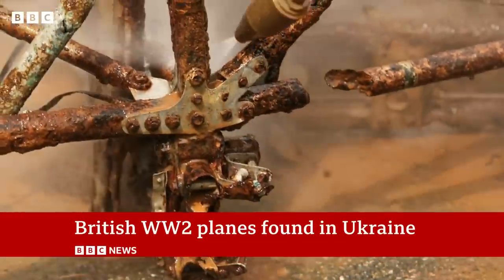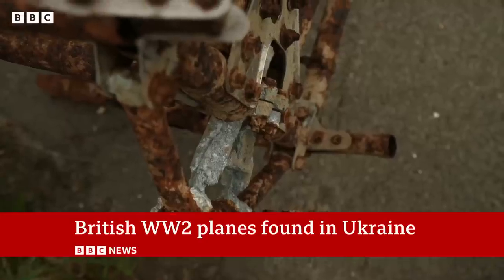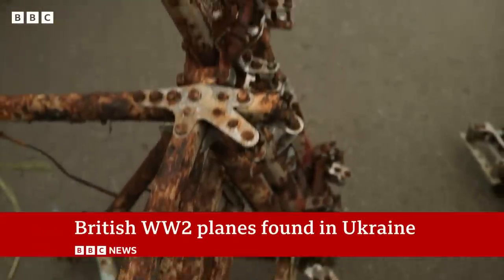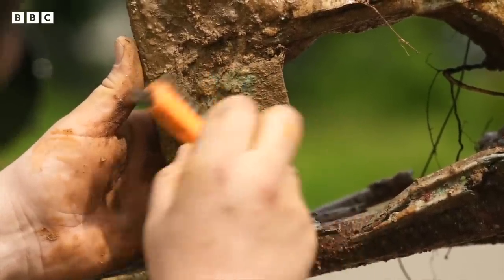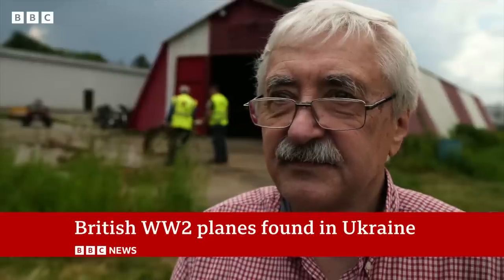These may look like unremarkable bits of metal, but to Ukraine's aviation museum, they're symbols of British assistance that echo down the years. Britain was the first to supply fighting aircraft to the Soviet Union. Now Great Britain is the first country to give Storm Shadow cruise missiles to our armed forces. Is history repeating itself? Yes, of course.